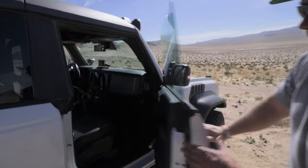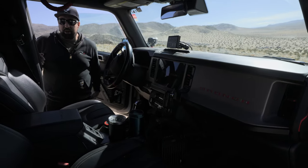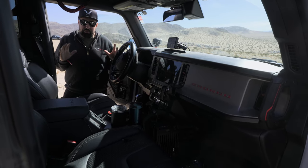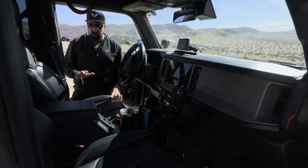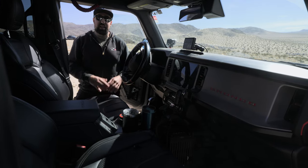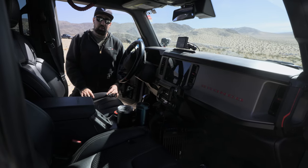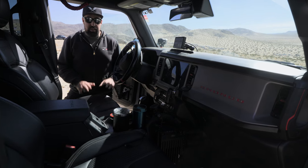The Bronco Raptor only comes in a four-door configuration. This is the base interior package — there are upgrades available like carbon fiber trim and cooled seats, but the base was chosen specifically to get the marine-grade vinyl seats. That way you can get them wet without worrying about water damage through the perforations that come with the cooled seat option.